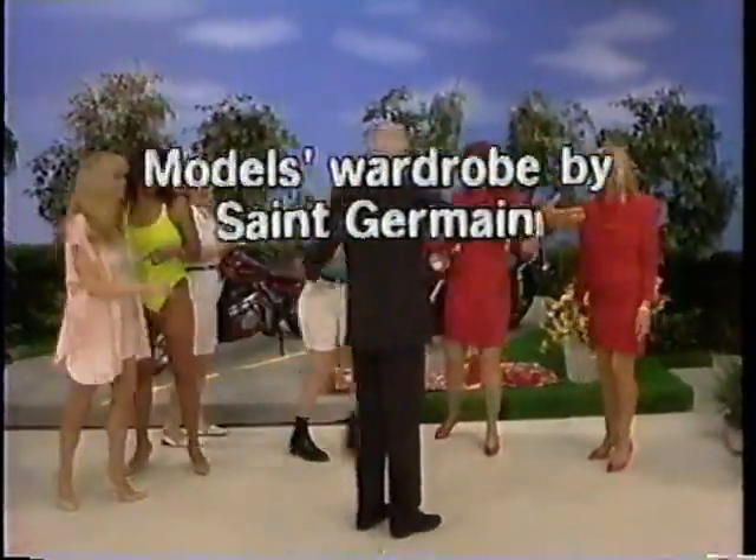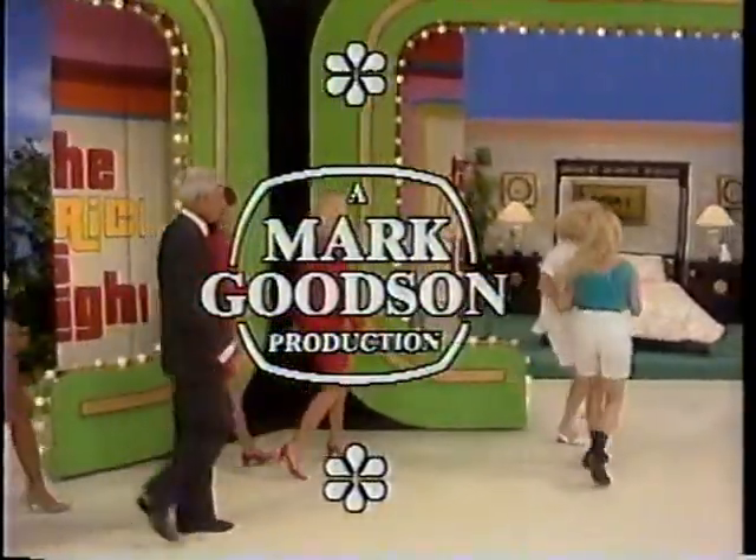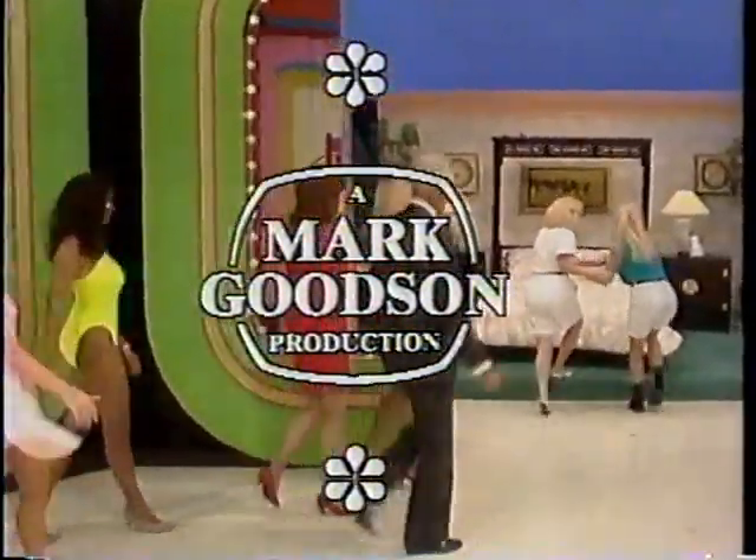This is Rod Roddy, speaking for The Price is Right, a Mark Goodson television production.